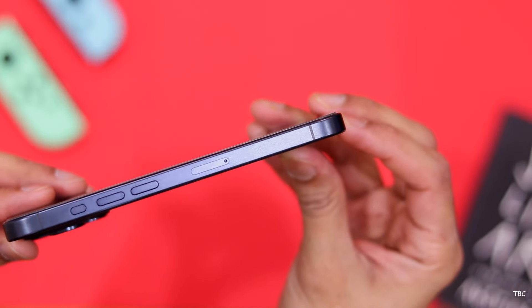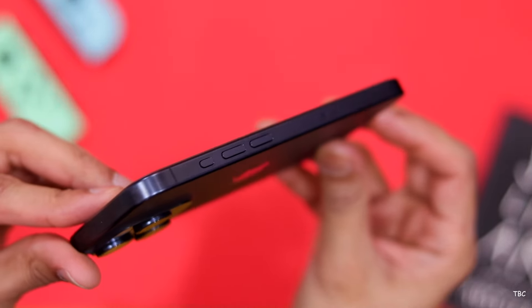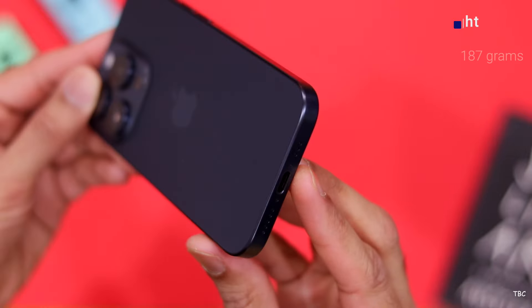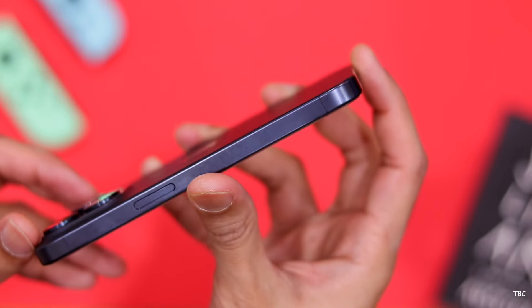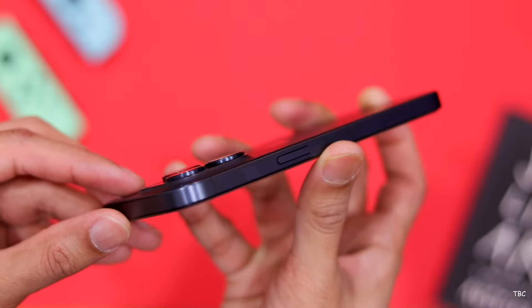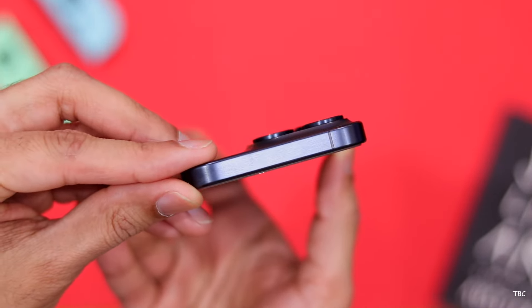Another update over the previous version is the design refinement — they smoothed the edges of the phone, and since they switched the frame from stainless steel to titanium, the phone got a bit lighter. On a day-to-day basis, both these things have drastically improved in-hand comfort. The shiny stainless steel looked a bit more premium, but this design is great too — and it has aged pretty well.